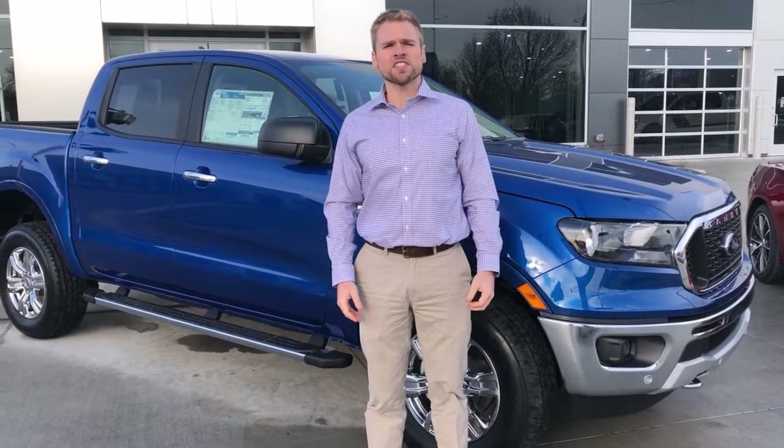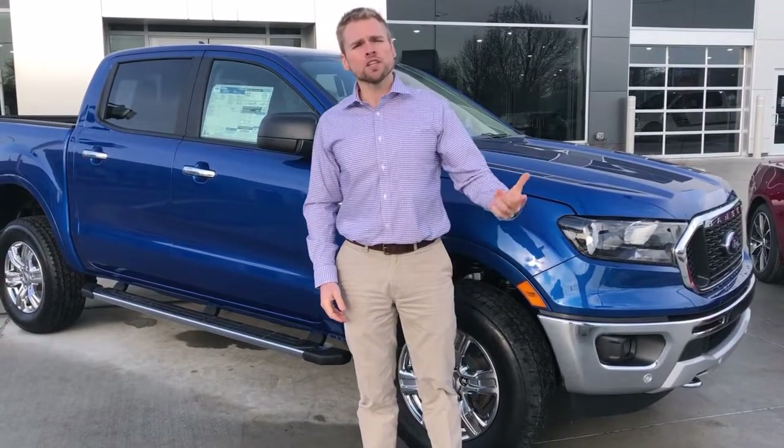Thank you for watching this quick review of the 2019 Ford Ranger. If you would like to learn more, please come in and see us at Rowe O'Brien Ford at Nine Mile and Mack.